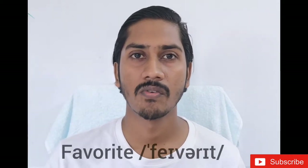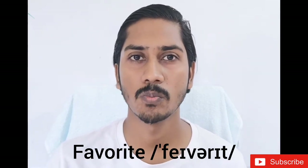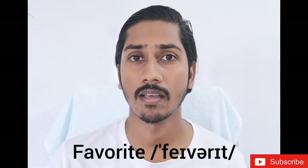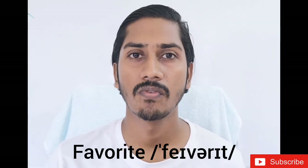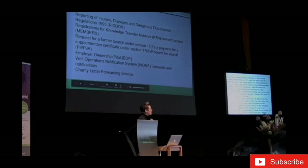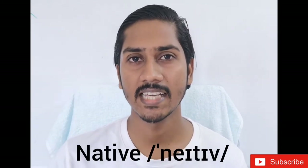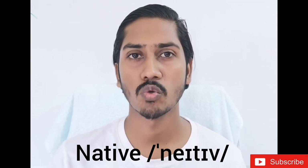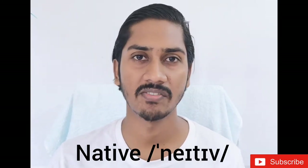Now we have 'Favourites.' Listen to me carefully: 'Favourites.' My favourites colour is white. Not 'favourite' — say 'fav-rits.' Again, A sounds in the middle. Also: 'Native' — say 'native' instead of 'native.'